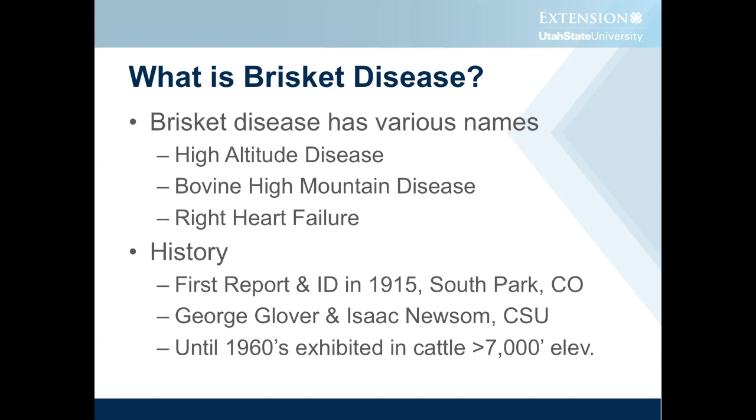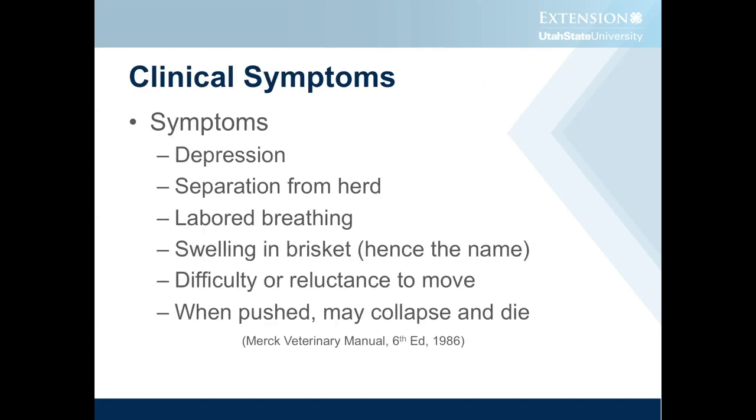Up until the 1960s, we really didn't see it exhibited much other than in cattle that were at greater than 7,000 feet elevation, and so that's how it came to be known as high altitude disease. Some of the clinical symptoms that we see: the calves act depressed, they'll separate from the herd, quite often we'll experience labored breathing, swelling and edema in the brisket that can extend up into the jawline and also back into the peritoneal cavity. Hence we get the name brisket disease.